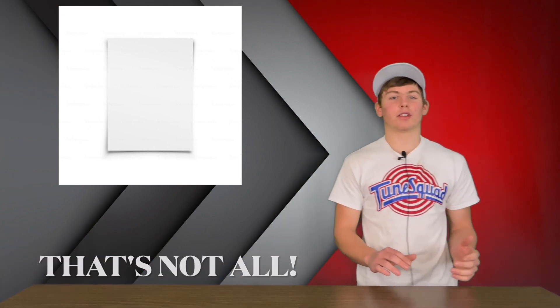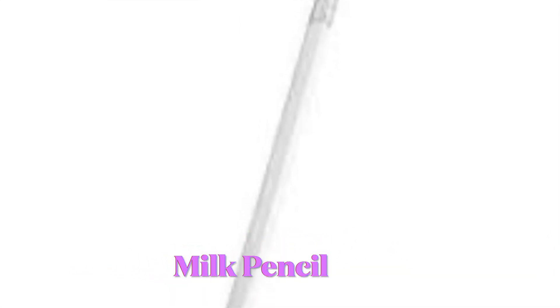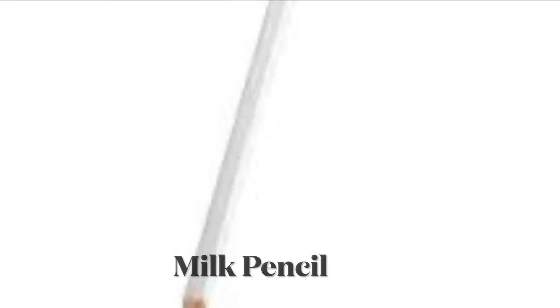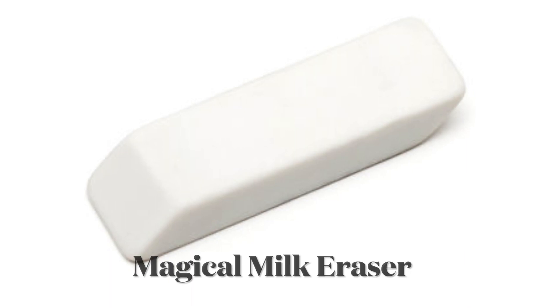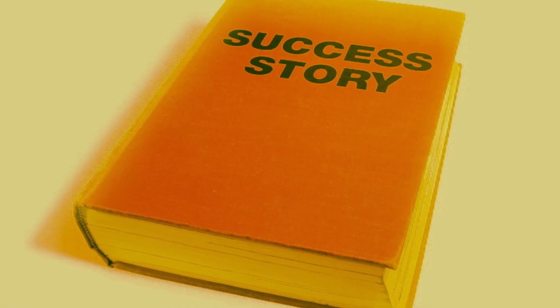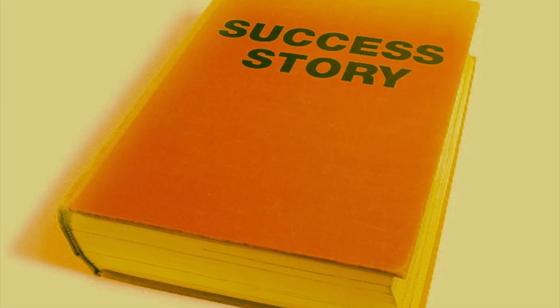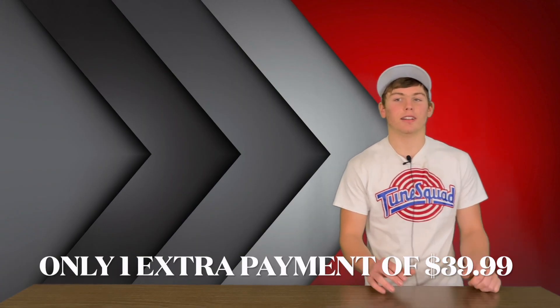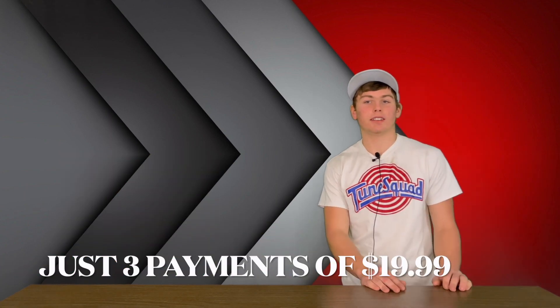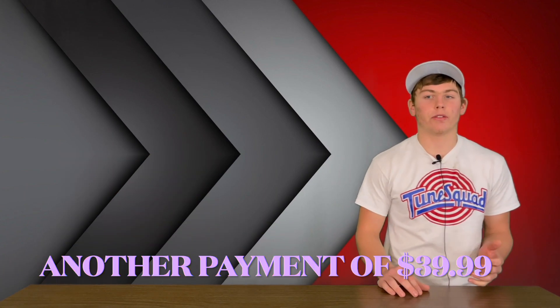That's not all. We also include a complimentary milk pencil and magic milk eraser with this set of milk paper. The milk pencil is crafted in the same woods as the milk paper. The magic milk eraser can make any pencil mark seem like it never existed. Finally, you can get the book of Young James' success story that is made out of milk paper. You can get all of this with just an extra payment of $39.99 — a total value including the milk paper, the milk pencil, the magical milk eraser, and the Young James success story for just three payments of $19.99 plus another payment of $39.99.